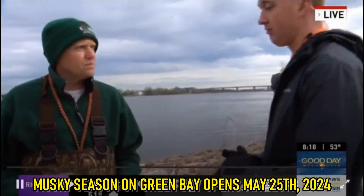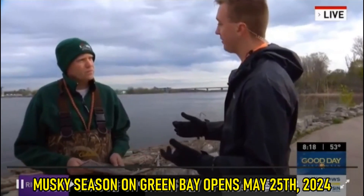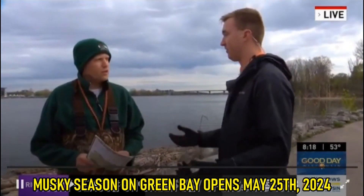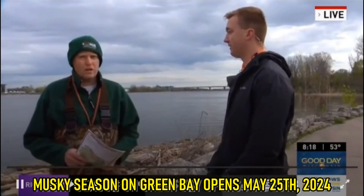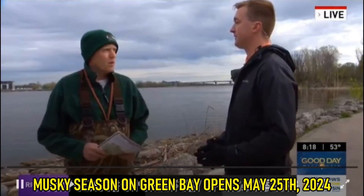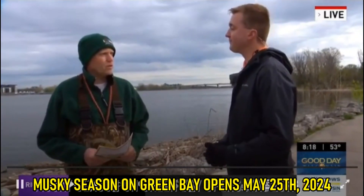The DNR website is of course a great resource for people to learn more information. And then the always important things: life vests on boats and fire extinguishers on boats. Get your fishing license if you haven't — you needed a new fishing license starting April 1st for this season. And boating safety: life jackets, throw bowls, all those things.